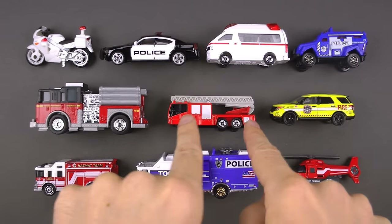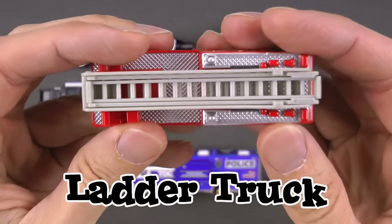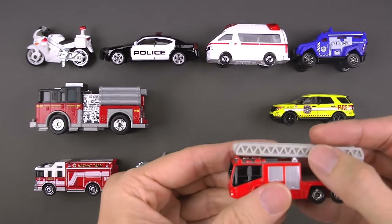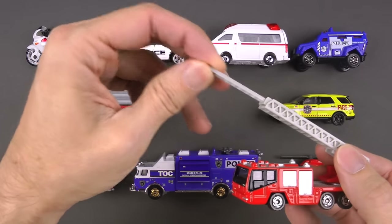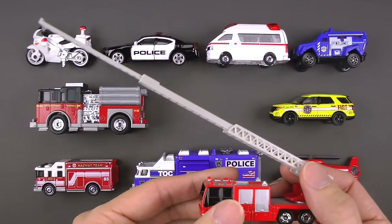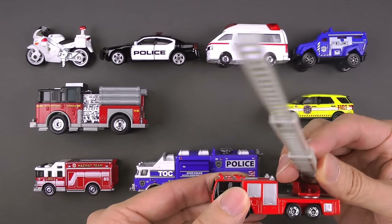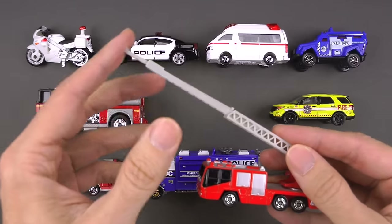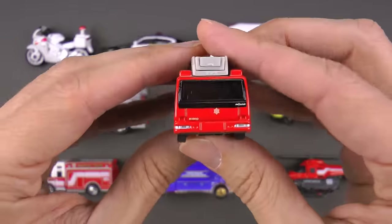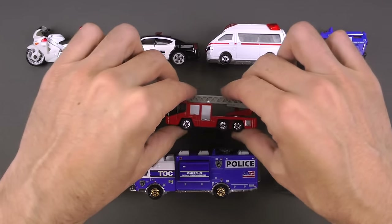This is a ladder truck — named that because there's a ladder right on top. The ladder can keep expanding really, really far, which is great if there's a fire in a tall building and you need to get up there and save people or reach a fire that's really high up. It's called a turntable ladder and it gives firefighters a lot of access. Unlike the fire engine, the ladder truck doesn't have its own water supply, so it does need to hook up to a hydrant or a water source to put fires out.